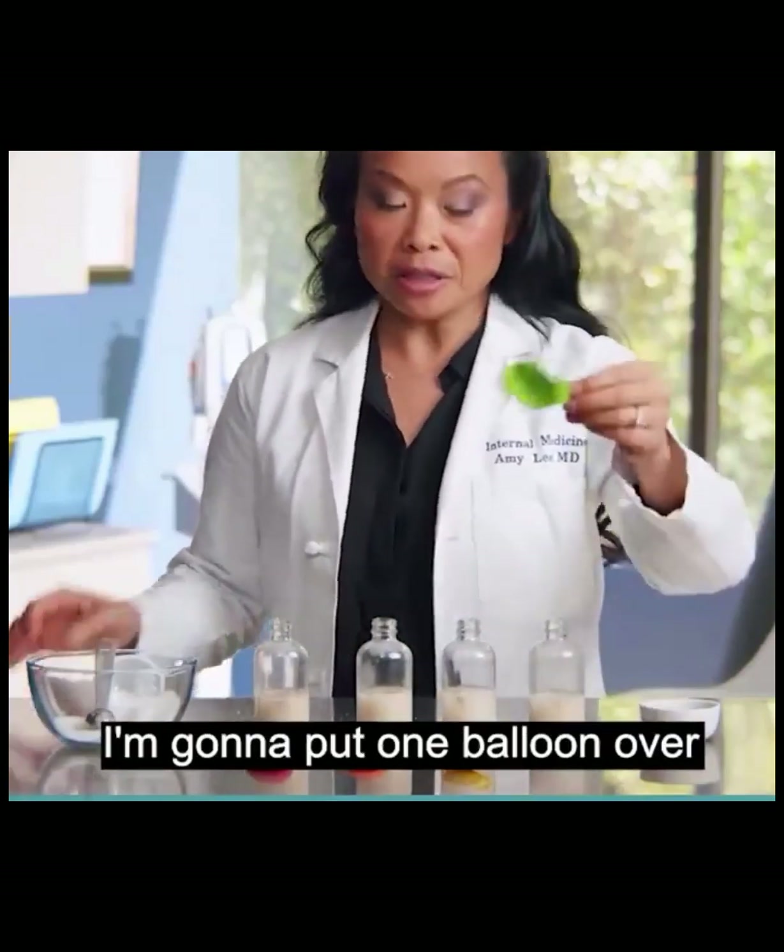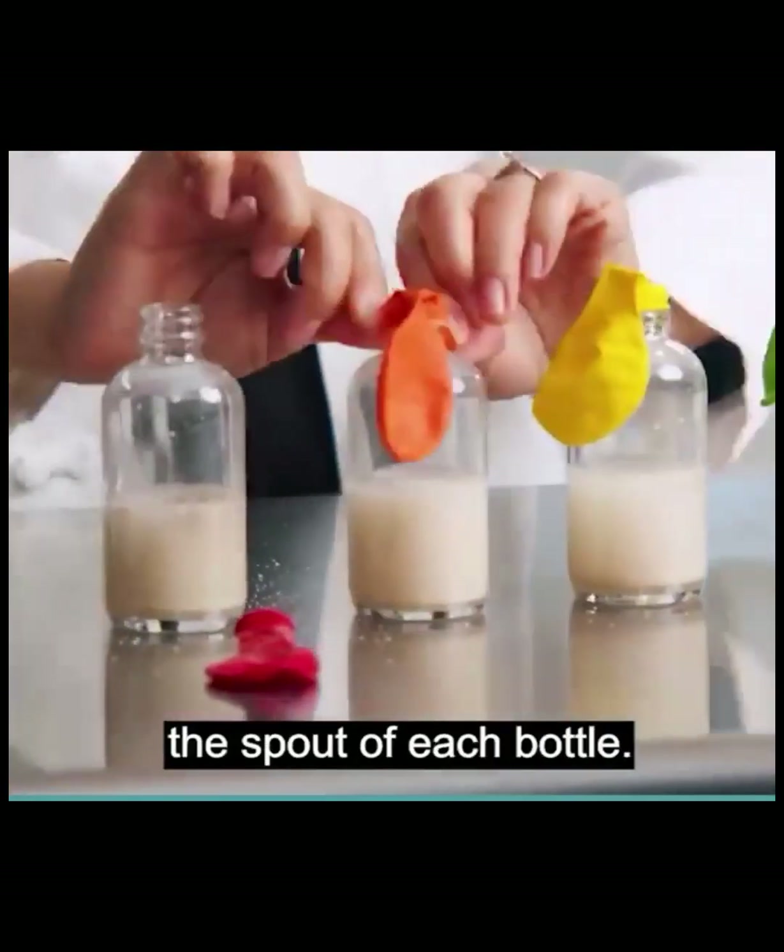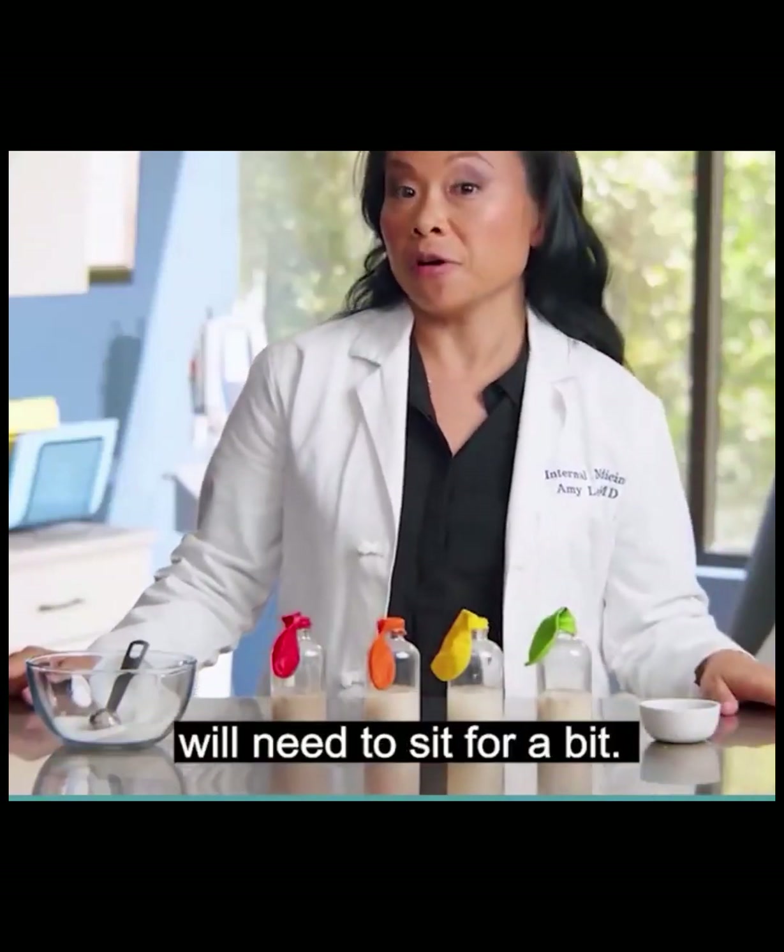Here comes the fun part. I'm going to put one balloon over one of the spouts of each bottle. These bottles will need to sit for a bit.